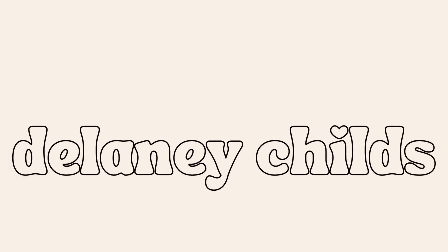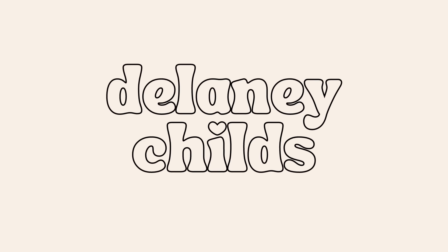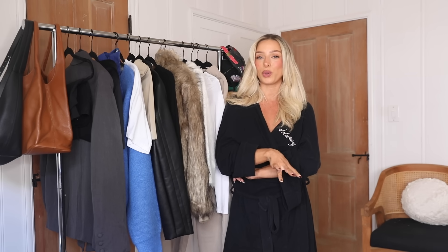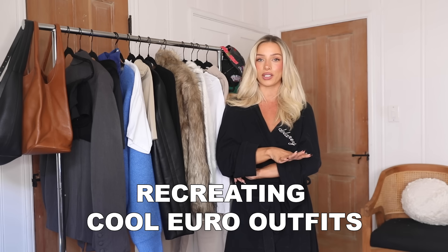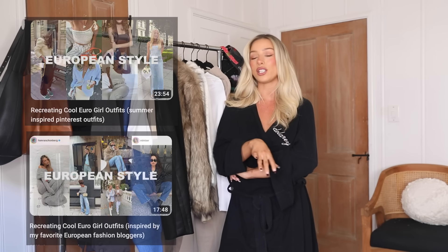Hi guys! Welcome or welcome back to my channel. I'm Delaney. And in today's video, I am going to be recreating some outfits from some very cool European fashion girlies that I follow on social media. I've done a few videos like this in the past. I love making them, you guys seem to love them, so I wanted to do one for fall and winter outfits.